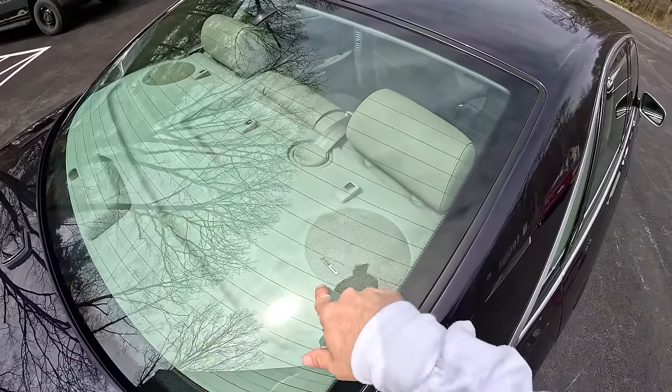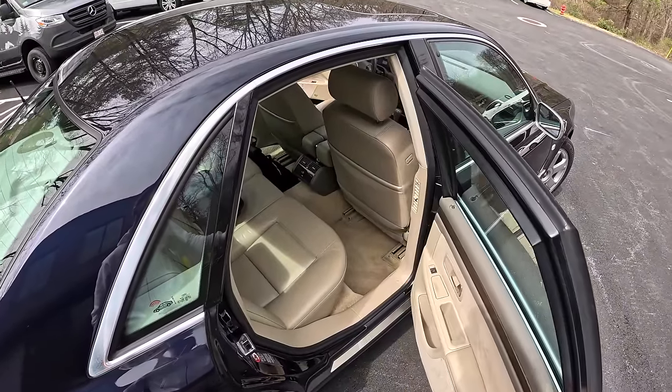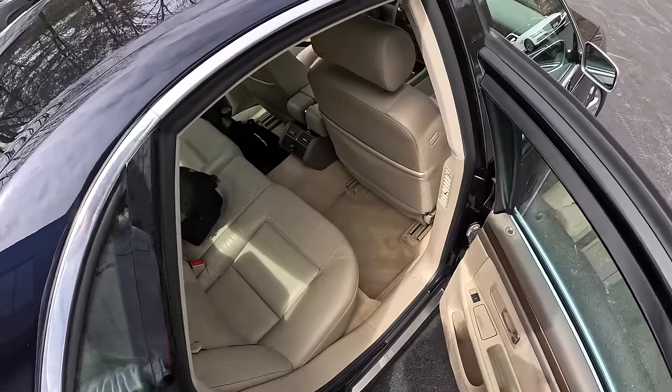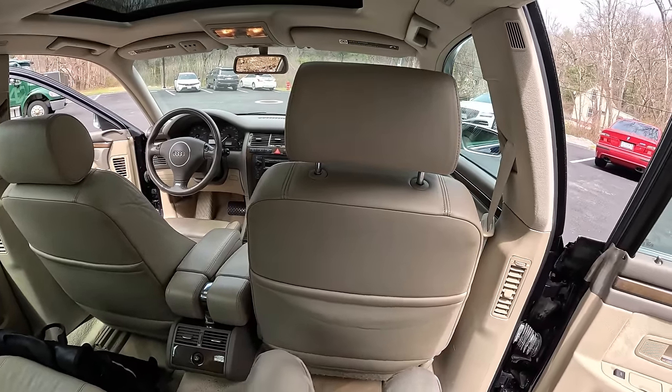On the rear deck you see the Audi Bose system logo on the speakers, and back here it's a little bit cramped, so you get an idea for why they did have the extended wheelbase in the A8L.